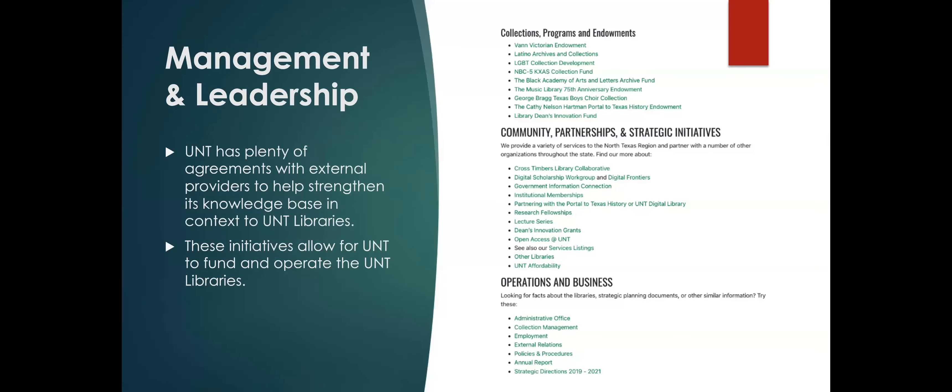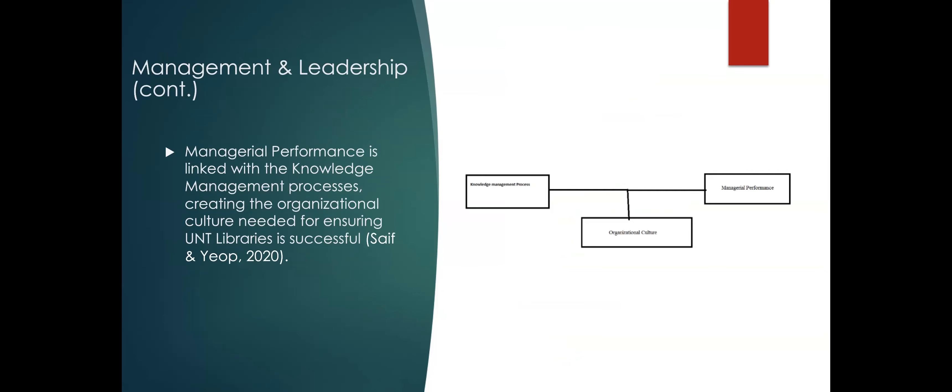Looking at management and leadership: UNT has a plethora of agreements with external providers to help strengthen the knowledge base and context of UNT libraries. These initiatives allow UNT to fund, operate, and maintain the libraries. Managerial performance is linked with knowledge management processes and creating the organizational culture needed for ensuring the UNT libraries' success. As shown in the diagram, managerial performance links to knowledge management processes, which creates the organizational culture makeup of UNT.